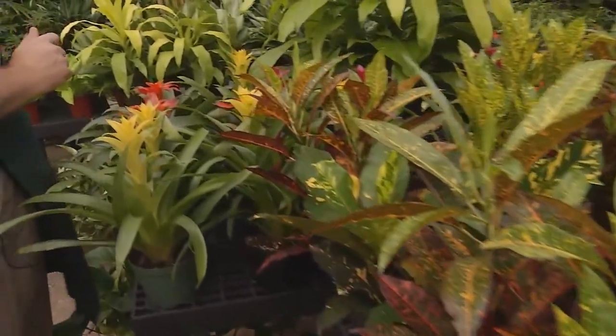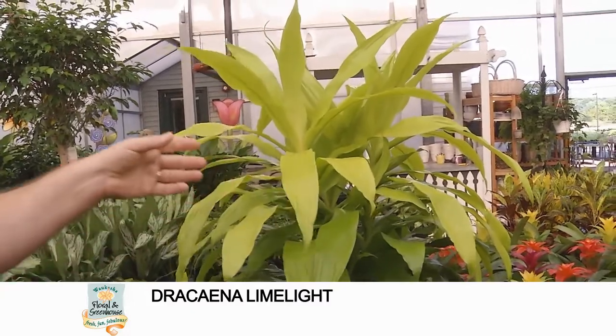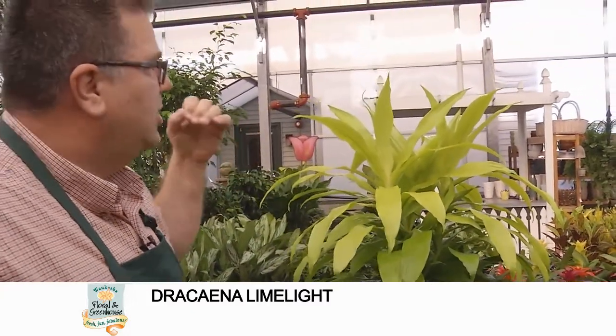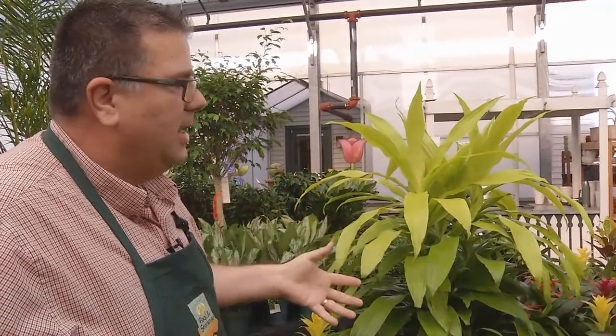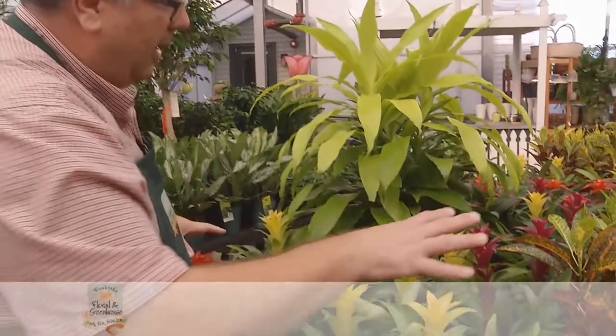Over here we have a larger plant called Dracaena Limelight. It's a nice plant because it adds a really nice pop of chartreuse that's really popular right now — a bright color that you can mix in with your fall arrangements.